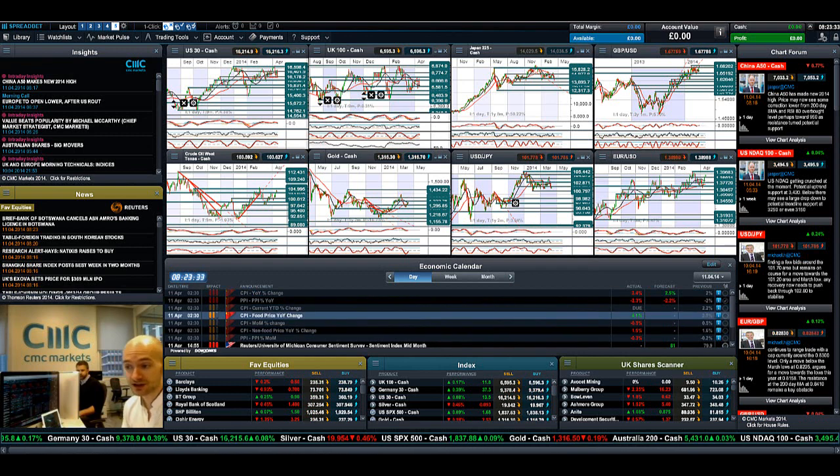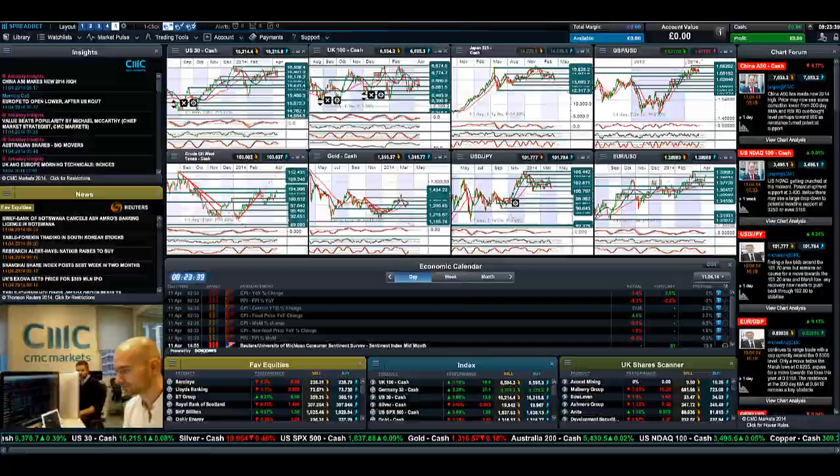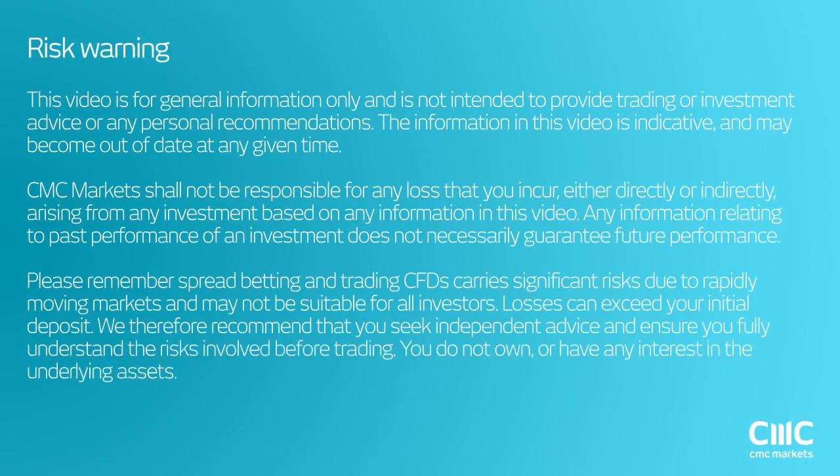There's lots of pressure on prices today. Join me again on Monday to find out what happened next.